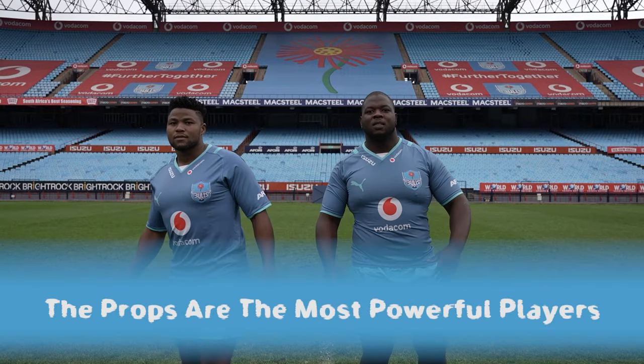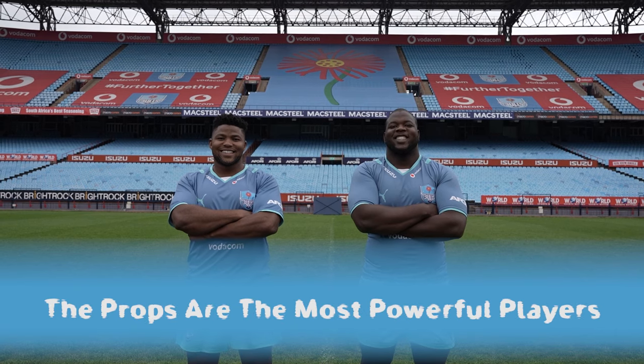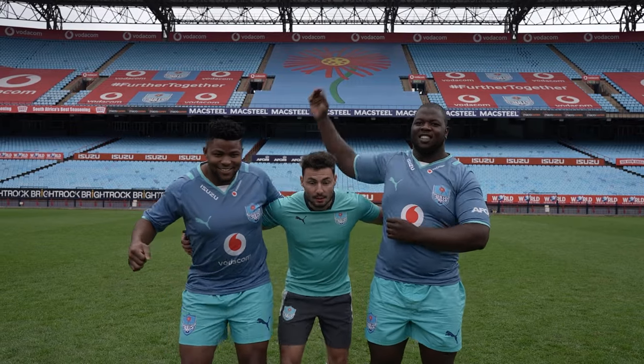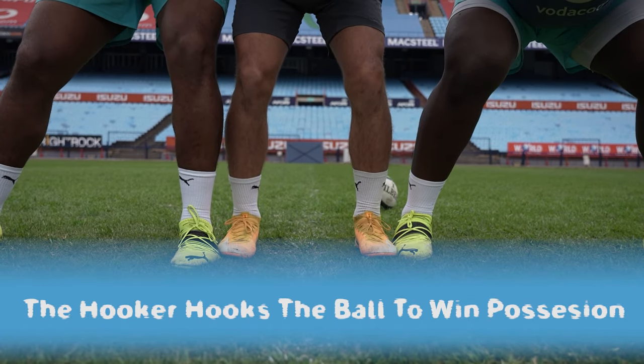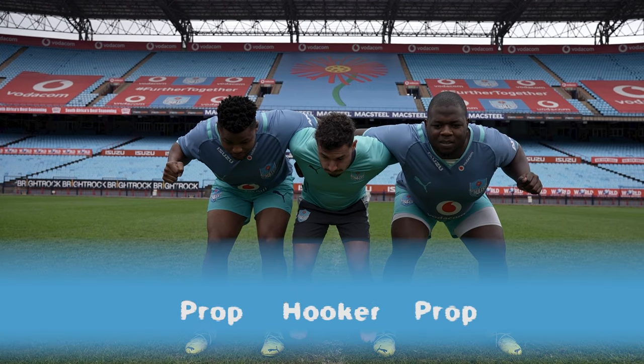The props, number one and three, are two of the most powerful players in a team. They anchor the front row and between them in the scrum is the hooker. He's position number two. The hooker hooks the ball with his leg to win possession in the scrum.